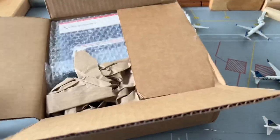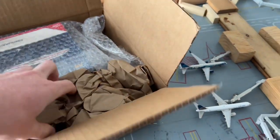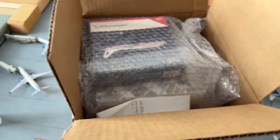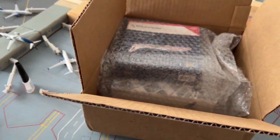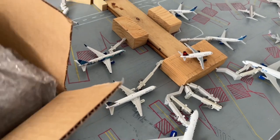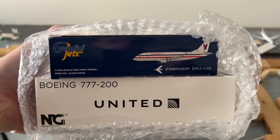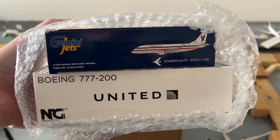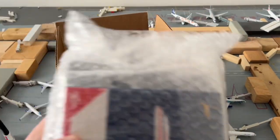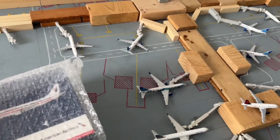I ordered these a little while ago. As with everything pre-order, they always take forever. Got an invoice — these are from a Diecast Airplane Store. Two models here: we've got the Gemini Jets American Eagle E-170 in the American Eagle Retro Delivery operated by Envoy, and the NG Models United 777-200ER in the Star Alliance livery.